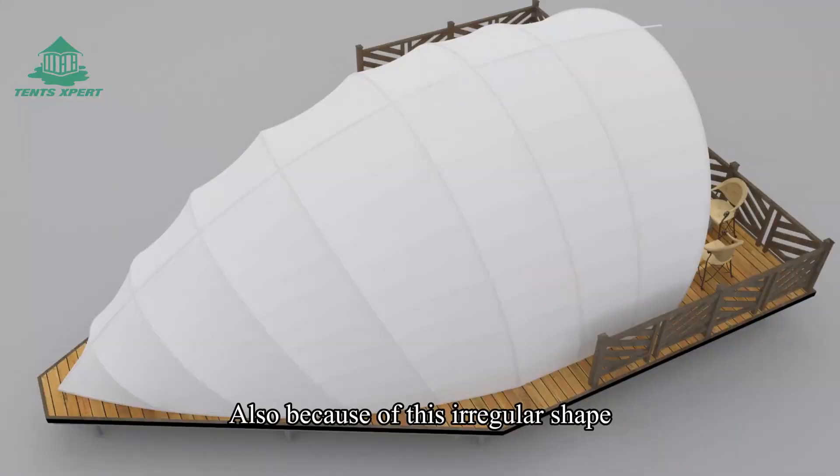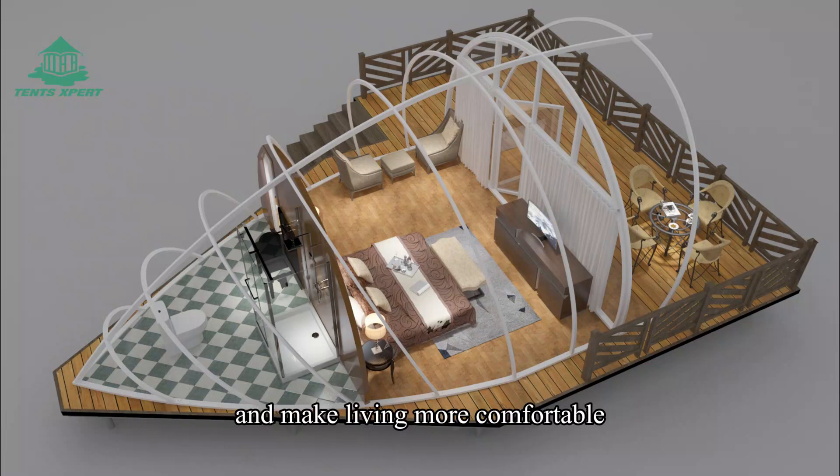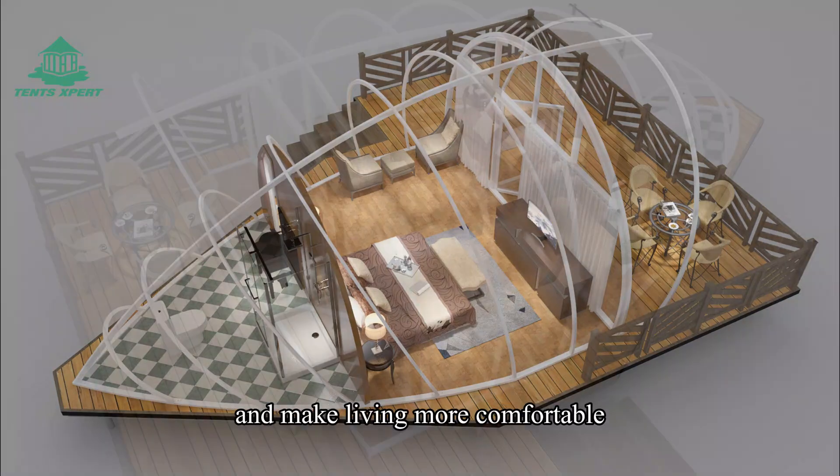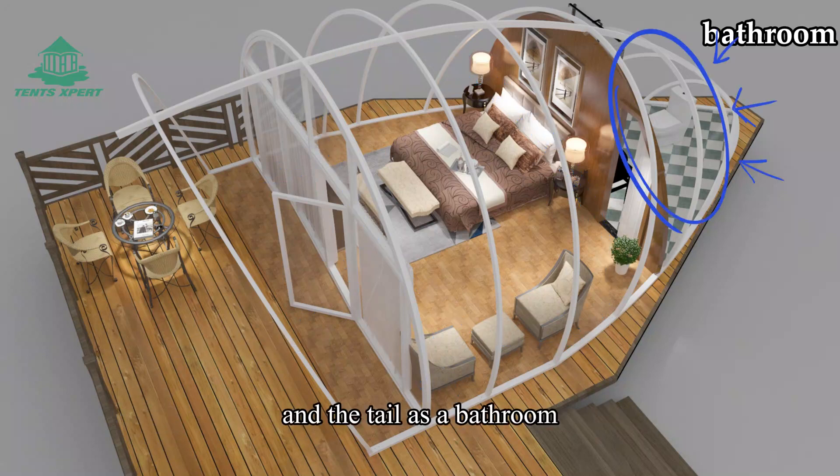Because of the irregular shape, careful thought is needed when dividing the interior areas to maximize the use of space and make living more comfortable. Usually, we design the head of the tent as the bedroom and the tail as the bathroom.